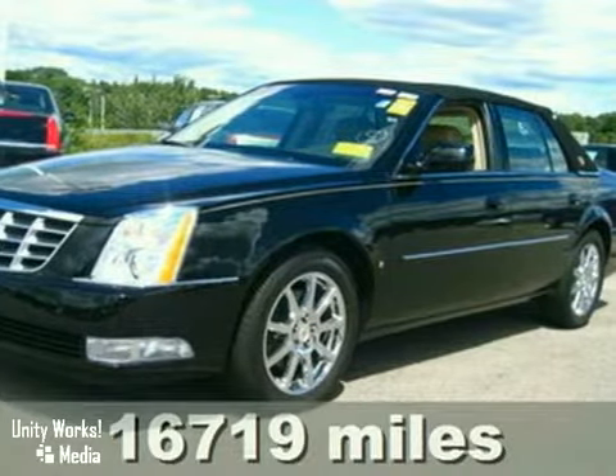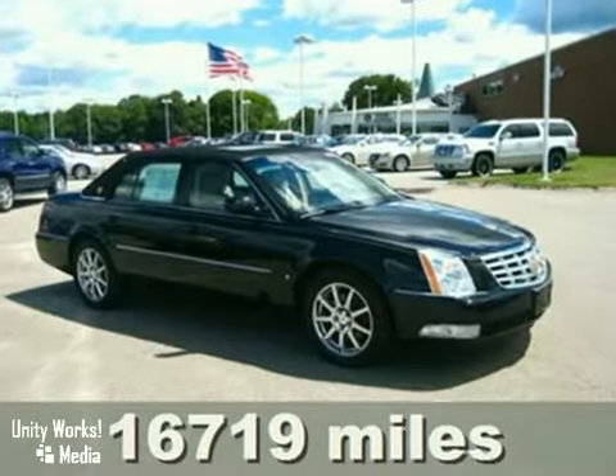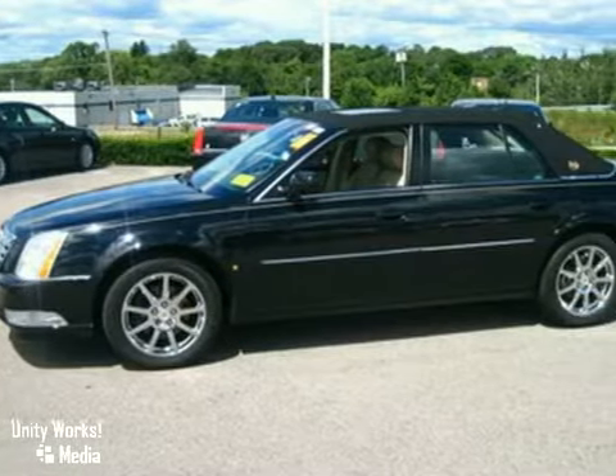Dare to compare — this car comes at an unbeatable price. Are you looking for a fresh and reliable used vehicle that doesn't smell like somebody's old ashtray? Well, with the superb 2007 Cadillac DTS, you're going to get it.